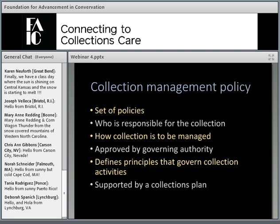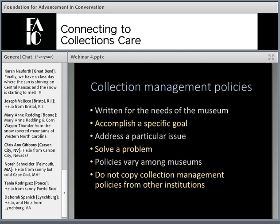These policies define the principles that govern collections, the practices, and the operations. Ideally, collections management policies should also be supported by a collections plan — we won't cover that today as it's a topic all by itself. Collections management policies should be written to meet the needs of each individual museum, its collections, and how those collections are used, meaning policies good for one museum are not likely to be good for another. A policy should be created to accomplish a specific goal or address a particular issue or solve a problem.